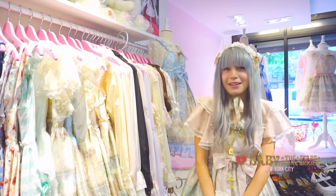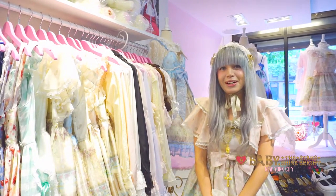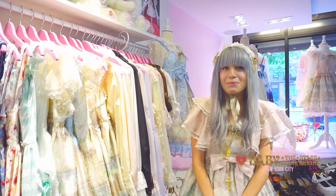Hi everyone, welcome to Baby the Stars Shine Bright in New York City. Today me and Portrayor are going to show you our latest new shipment of items, so let's get started.